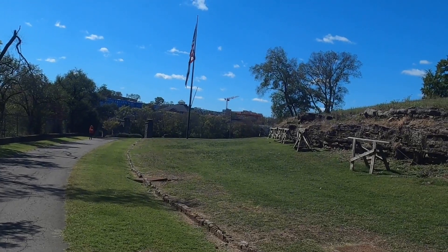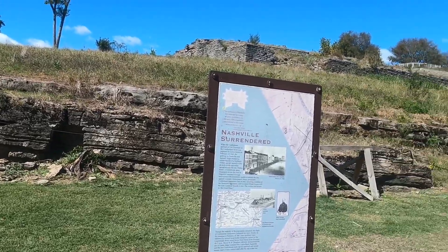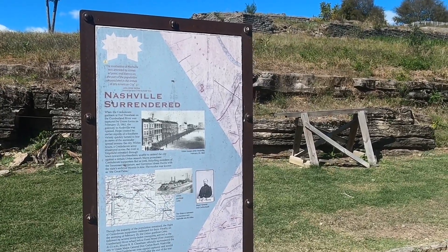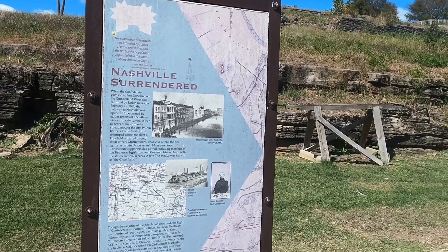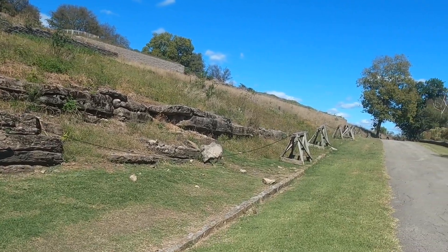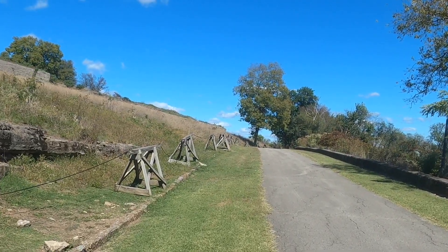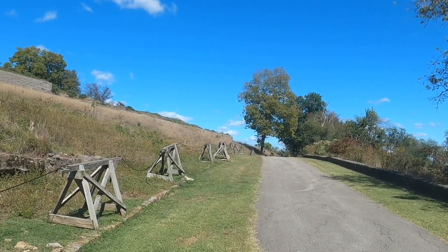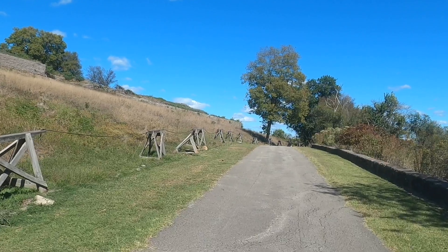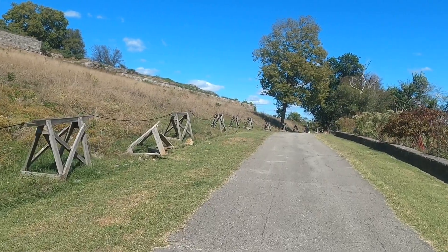We started walking up the hill to the top of the fort. There are some fortifications over here and a storyboard. This storyboard talks about the surrender of Nashville in February of 1862 to General Buell. Not a shot was fired because most of the Confederates ran away — they left town. There was a great panic as the Federals came in, and they just took over the state capital and held it from February 1862 until the end of the war.